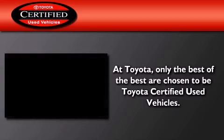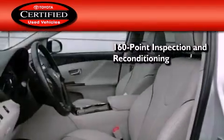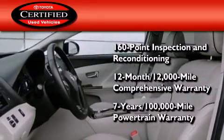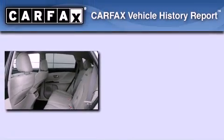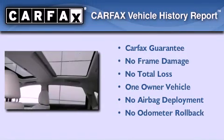Toyota's certification includes a 160-point inspection and an extensive reconditioning process, plus a three-month, 3,000-mile comprehensive warranty, and a seven-year, 100,000-mile powertrain warranty. This crossover has had only one owner, and it qualifies for the Carfax buy-back guarantee.